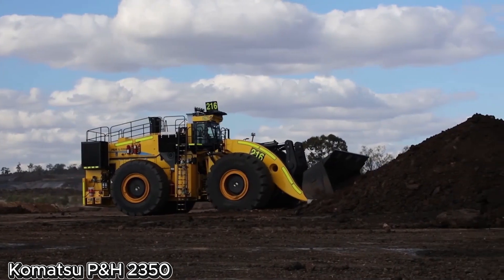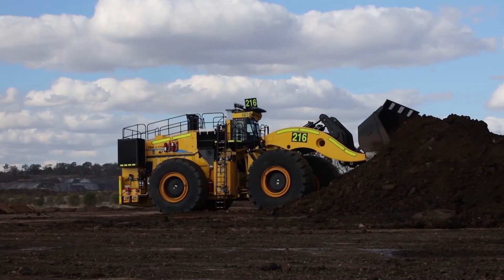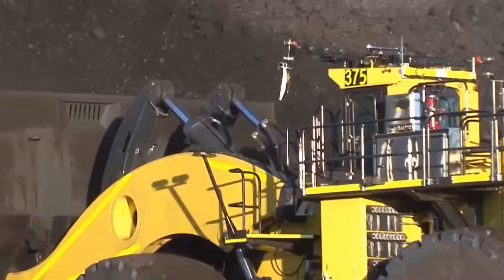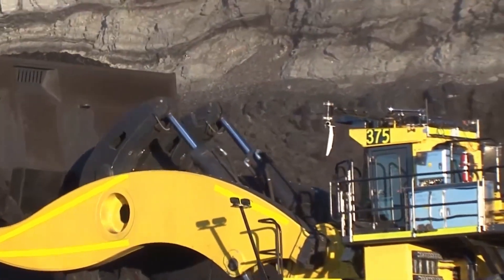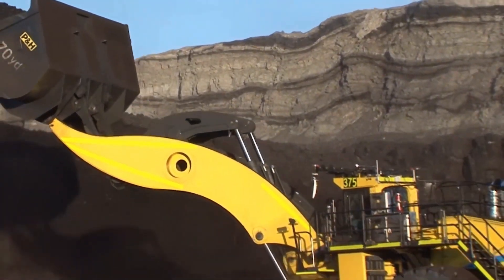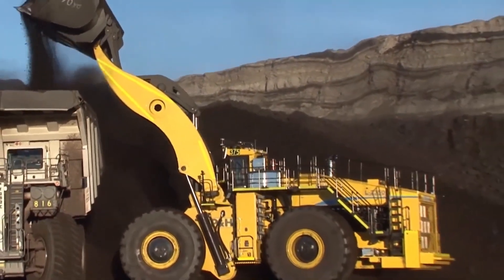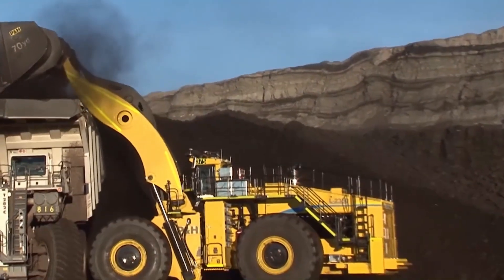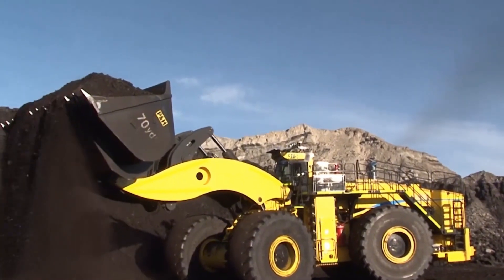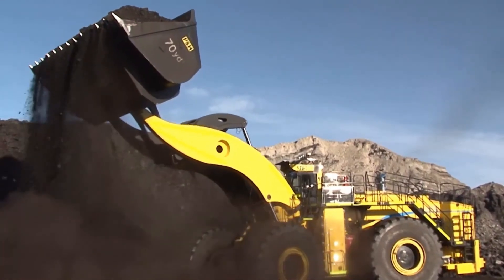The Komatsu P&H 2350 is one of the largest and most powerful electric rope shovels in the world. Designed for large-scale surface mining, it is used to dig and load massive amounts of material such as coal, iron ore, and overburden. This machine features a huge bucket with a capacity of up to 52 cubic meters, capable of lifting around 120 tons in a single scoop. Powered entirely by electricity, it offers lower fuel costs and fewer emissions compared to diesel-powered alternatives.